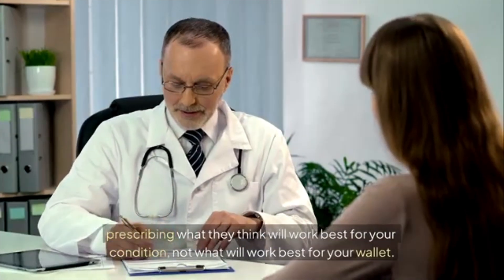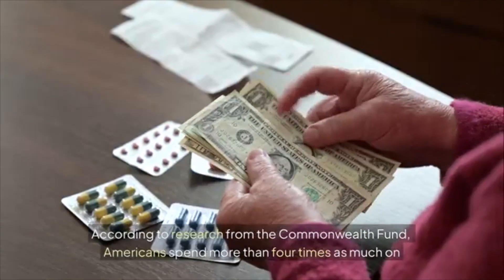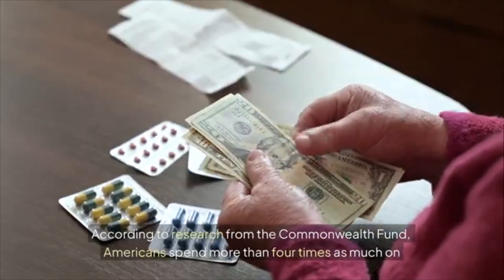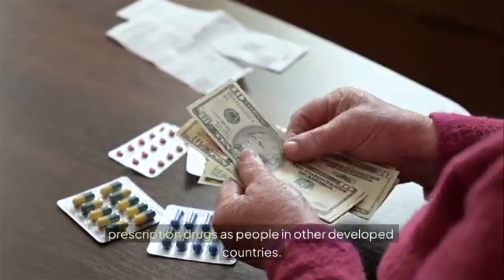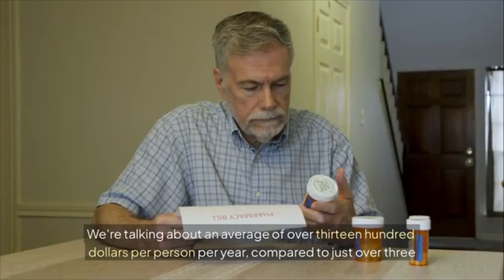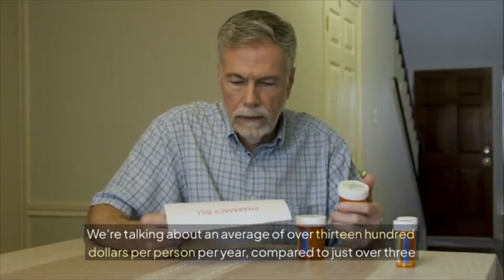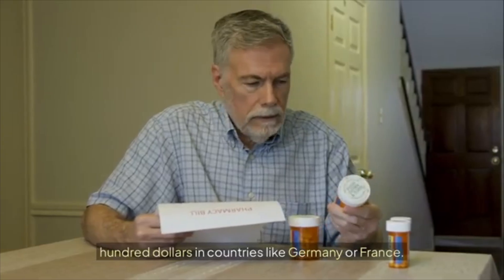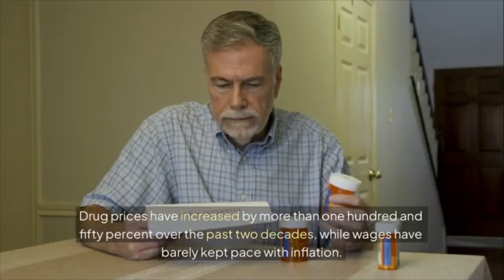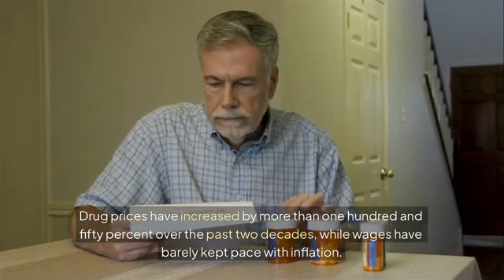The numbers are staggering. According to research from the Commonwealth Fund, Americans spend more than four times as much on prescription drugs as people in other developed countries — an average of over $1,300 per person per year compared to just over $300 in countries like Germany or France. And it's getting worse: drug prices have increased by more than 150 percent over the past two decades.